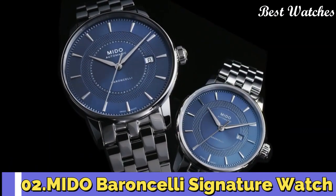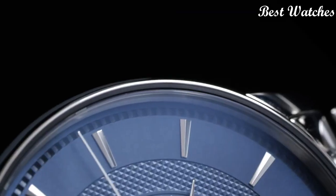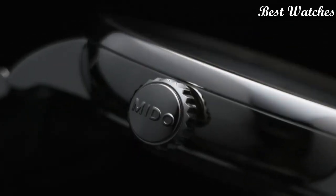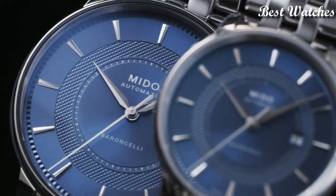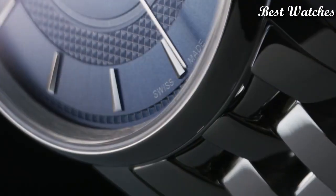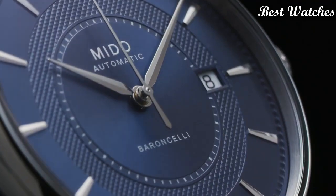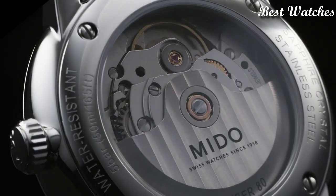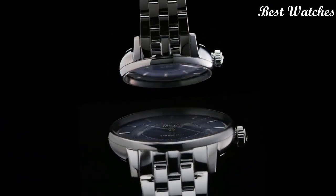Number 2: Mido Barancelli Signature Watch. With the Barancelli Signature, Mido has created a mechanical and aesthetic success that is a perfect expression of its watchmaking know-how. Intensely chic and timeless, this Swiss watch houses an automatic movement. Case Material: Stainless Steel. Case Shape: Round. Width: 39mm. Case Length: 39mm. Movement: Automatic. Water Resistance: 50m.